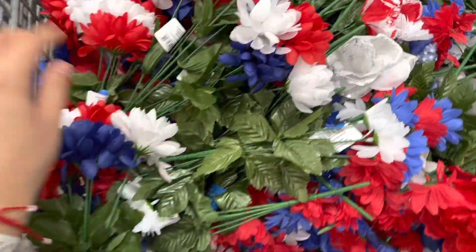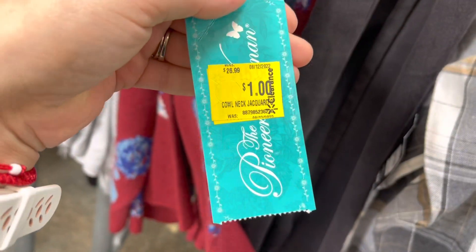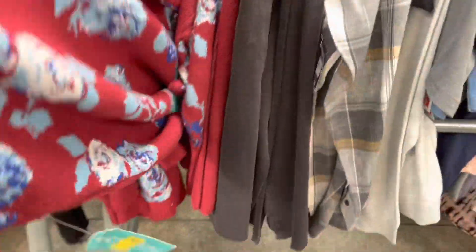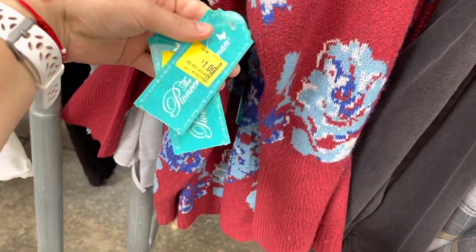These are for the Fourth of July and they're 25 cents each — I think they were like a dollar before. But this one here is actually a dollar, and it's the Pioneer Woman. Let me show you really quick — these are perfect for like a grandmother or a mother, for one dollar.